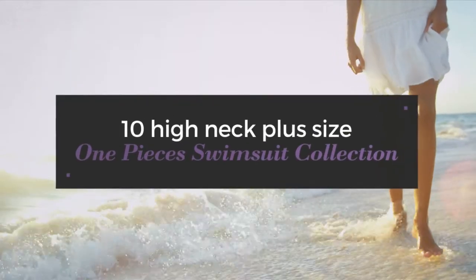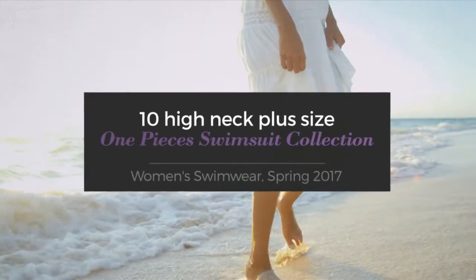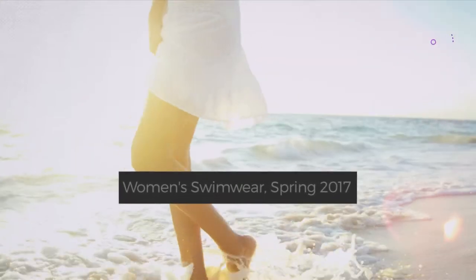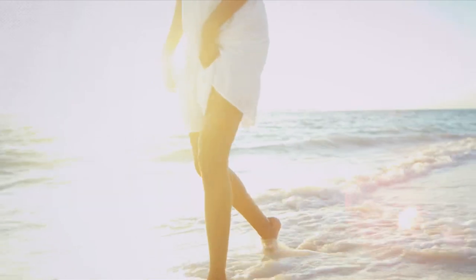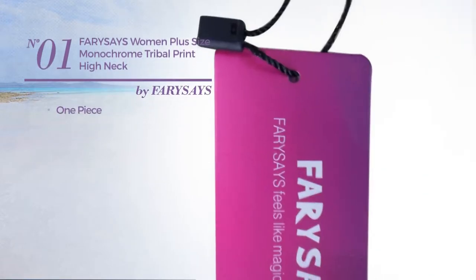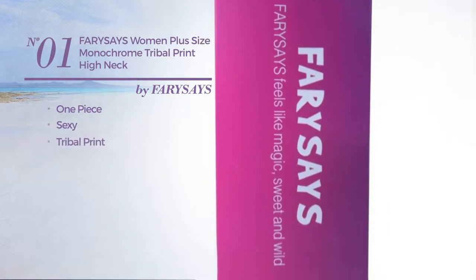10 high neck plus size one-piece swimsuits collection, women's swimwear spring 2017. At any time click the circle and get the details about your favorite swimsuit. Number one: a one-piece swimsuit featuring a sexy design with tribal print.